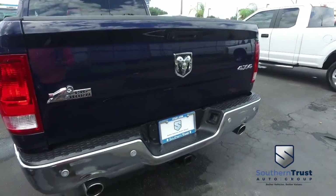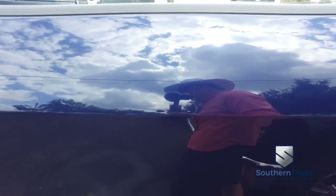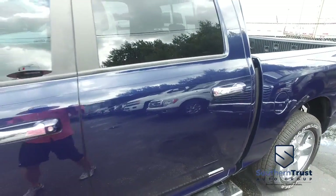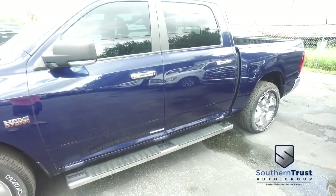Today, Southern Trust proudly presents this beautiful 2015 — looking so fresh and so clean — Ram 1500 with that V8 5.7 liter Hemi muscle. Automatic four-wheel drive, you've got that rotary shifter, push-button four-wheel drive.